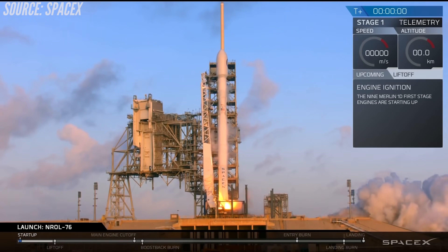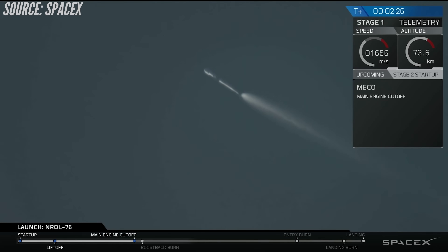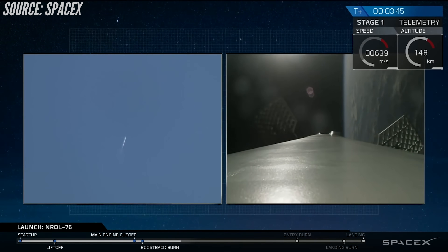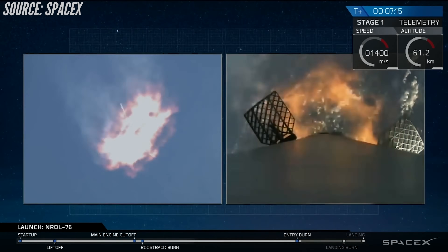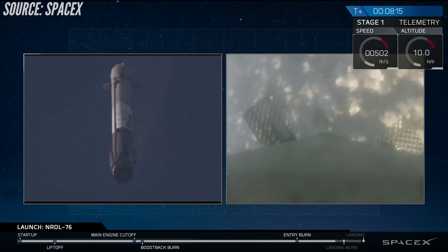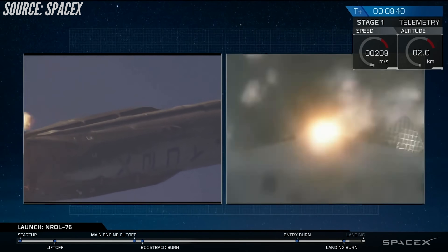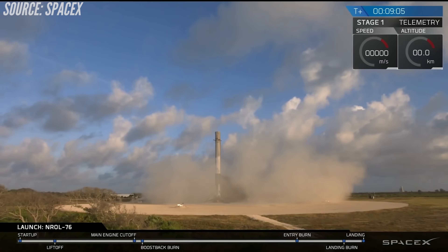Let's summarize what the first stage of a Falcon 9 booster does after it separates from the second stage. SpaceX captured incredible footage of this during NRL-76 on May 1st, 2017. First, the first stage performs a flip maneuver using cold nitrogen gas thrusters. Then it lights up three of its nine engines for the boost-back burn, which it sometimes omits depending on the mission. It deploys its grid fins, then lights those same three engines again for its entry burn as it hits the dense atmosphere. It steers itself using grid fins, and with less than 30 seconds remaining, lights one to three engines before deploying landing legs and coming to a smooth touchdown.